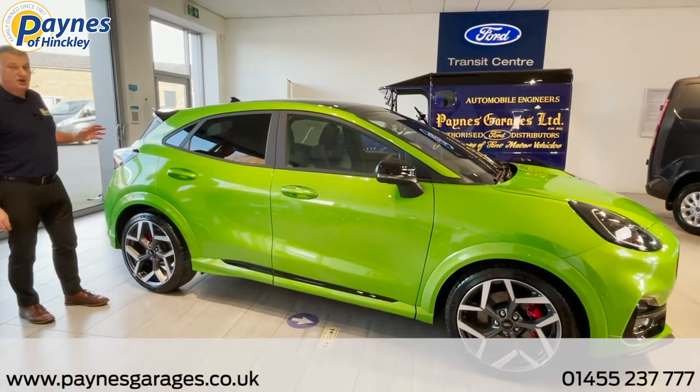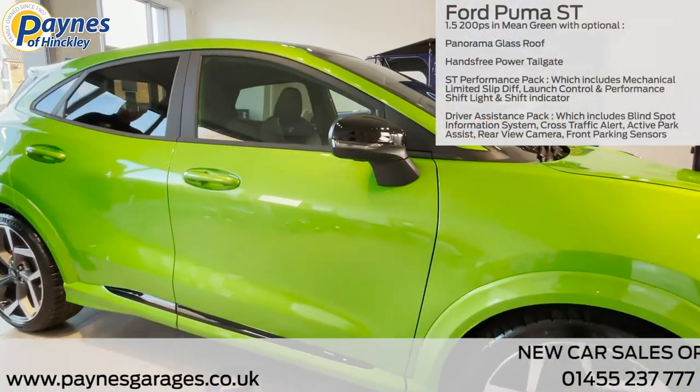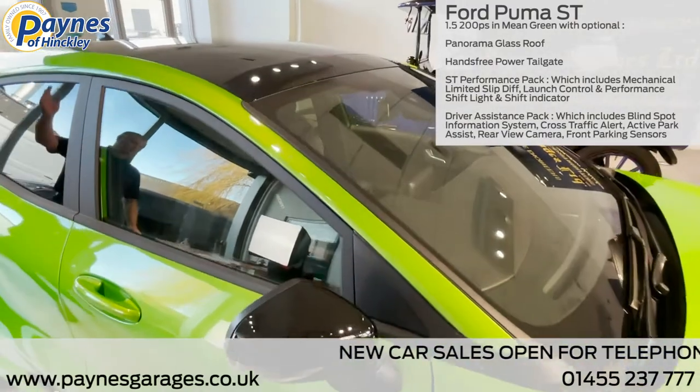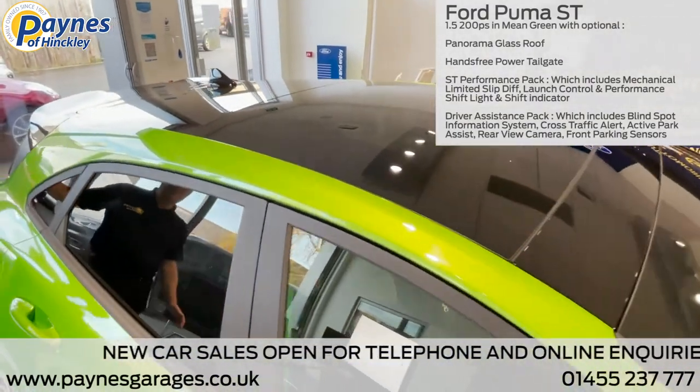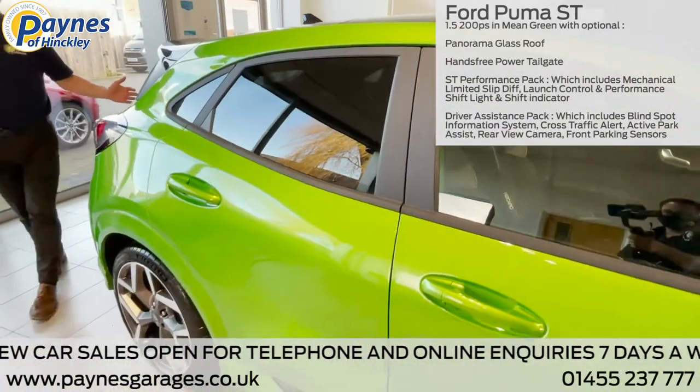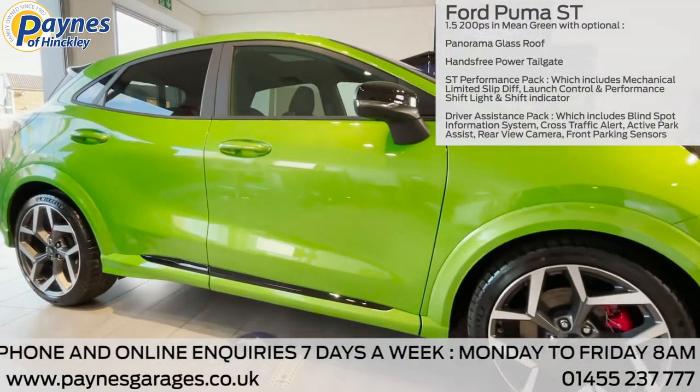This is a showroom car and it comes in the mean green as you can see. It has the optional panorama roof, the hands-free power tailgate, performance pack, ST performance pack and the driver assistance pack.